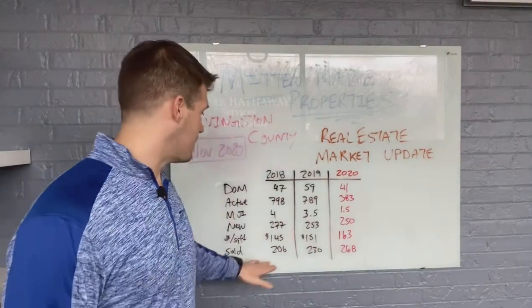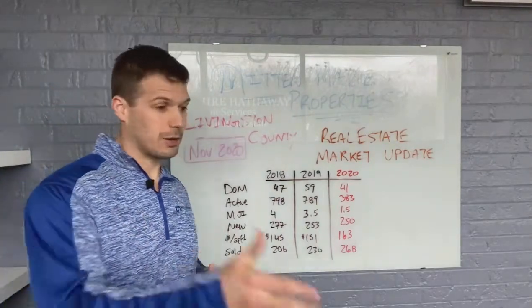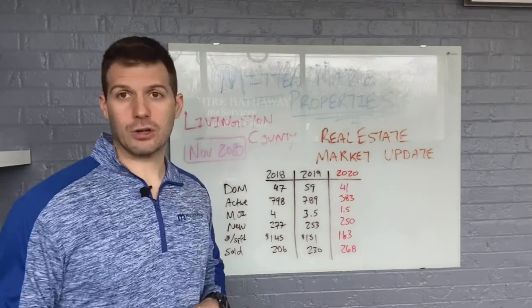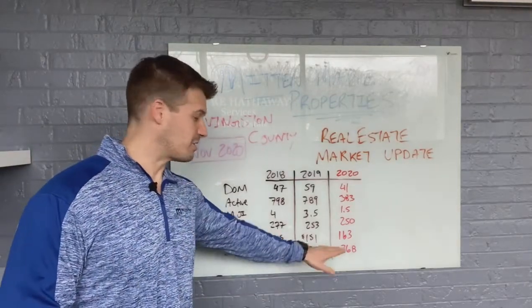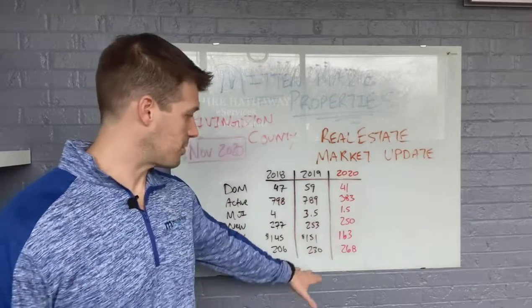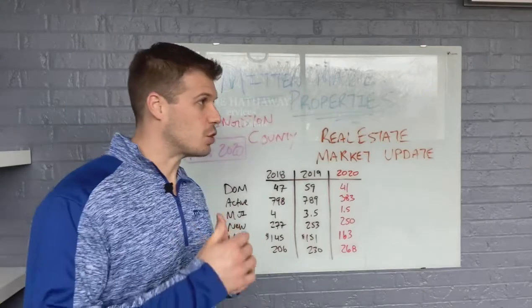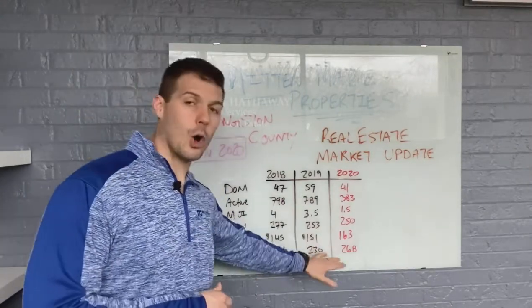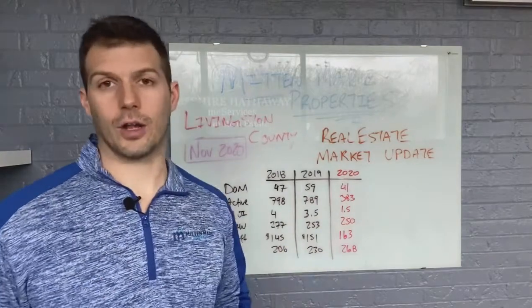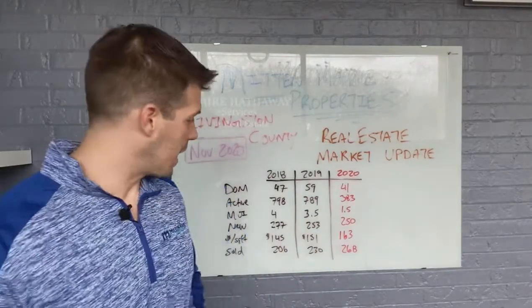And then sold — the number of people actually closing on a home, sitting down at a table, signing on a home. 206 two years ago, 230 last year, and 268 this year. We're seeing an uptick here, with the glut of homes really starting to finally go through — we're starting to sell all the remaining homes that flooded onto the market over the last three to five months because of the holdup earlier in the spring and summer.